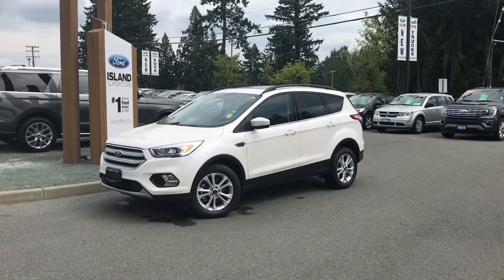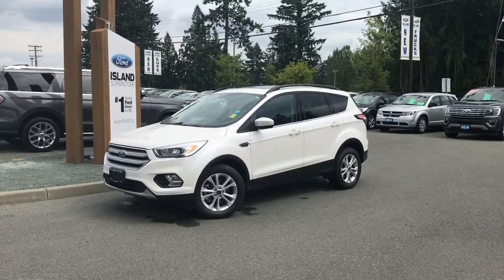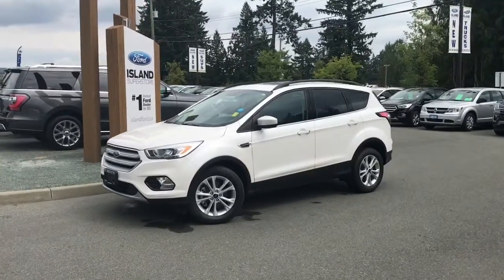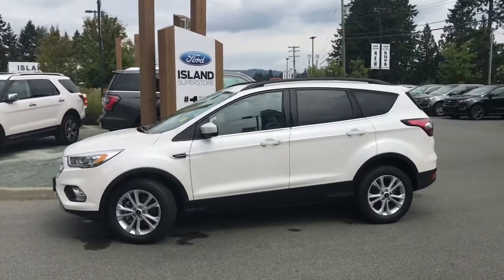Thanks for joining us today at Island Ford Superstore, located on Norcross Road in Duncan, BC, off the Trans-Canada Highway. We're in the Cowichan Valley on Vancouver Island. You can visit us online at islandford.ca for more information and a full description of this vehicle.